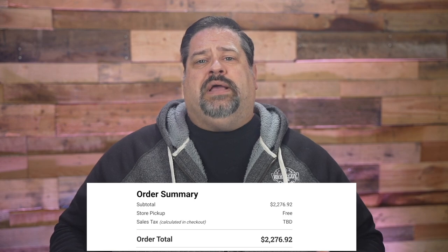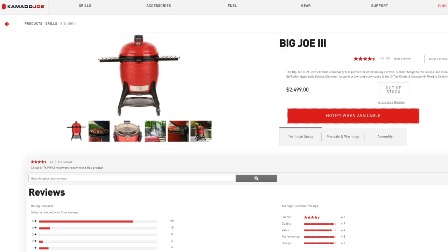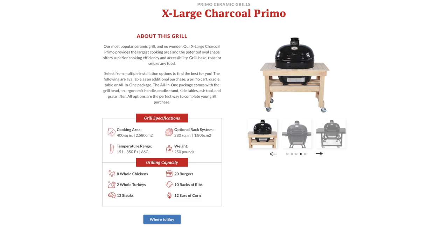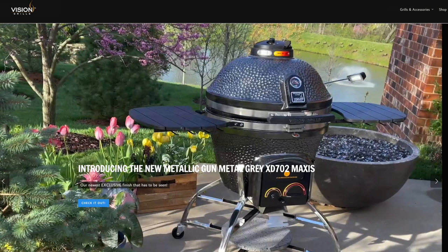Comparing the Big Green Egg to other major Kamado grills at a similar accessory level: the Kamado Joe Big Joe 3 runs $2,499; the Primo XL 400 is $2,278; the Big Green Egg XL comes in at $2,042.81; and the Vision Grills Maxis is $1,599.